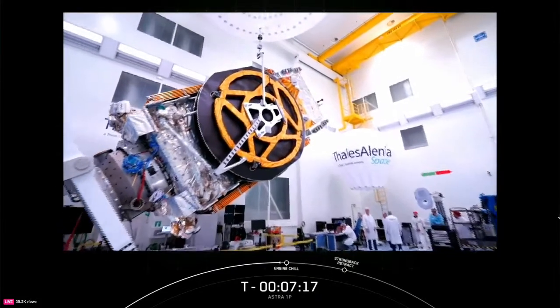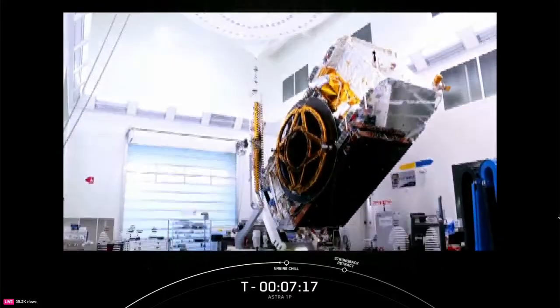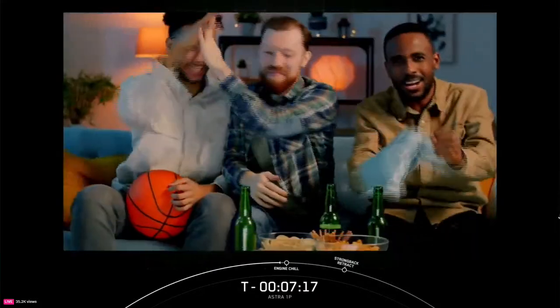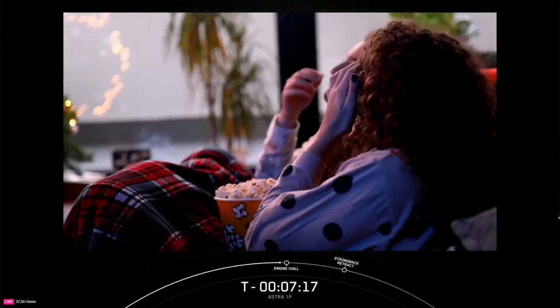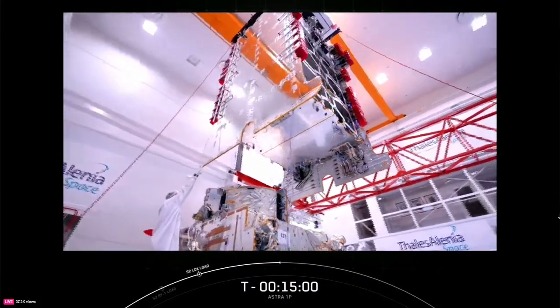Built by Thales Alenia Space, Astro 1P is the most powerful wide-beam satellite ever to broadcast from SES's prime orbital slot at 19.2 degrees east, with a sole mission to deliver superior TV viewing experiences to 119 million TV households across Germany, France, Spain, and beyond. With superior reliability, wide reach, and unparalleled image quality, public and private broadcasters, sports organizations, and content owners can rely on Astro 1P to reach their audiences across Europe.